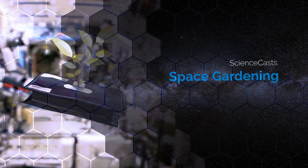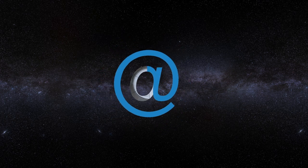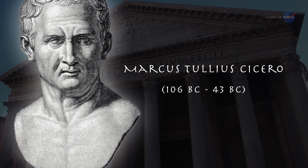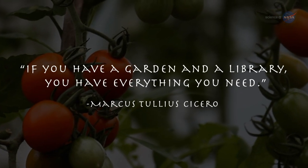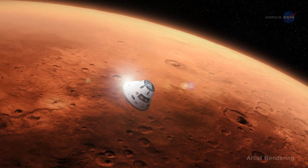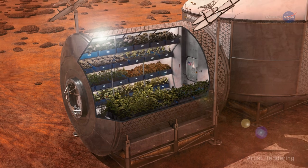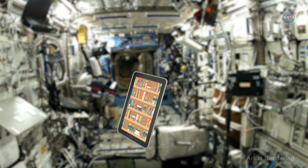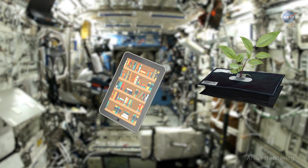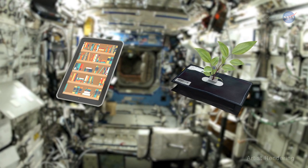Space Gardening, presented by Science at NASA. Roman statesman Marcus Tullius Cicero said, 'If you have a garden and a library, you have everything you need.' Humans attempting someday to make Mars their home may well share the sentiments expressed by the orator from ancient Rome. As for the library, books can now be stored digitally. But how does your garden grow in space? To find out, scientists have been studying plant growth on the International Space Station, or ISS.